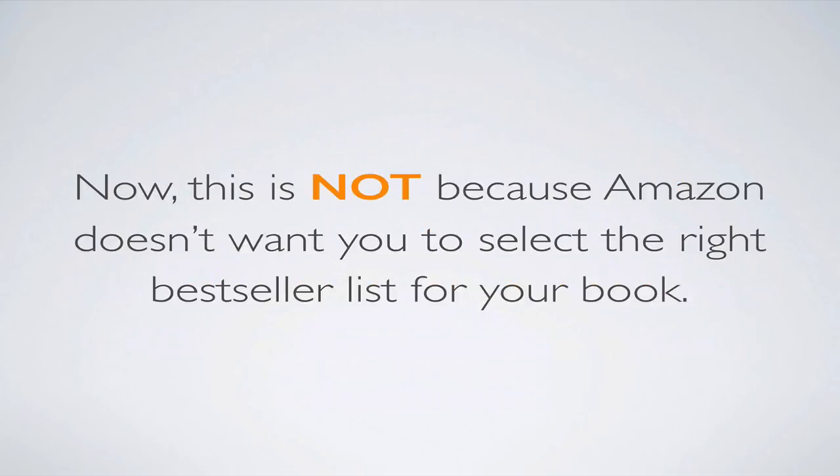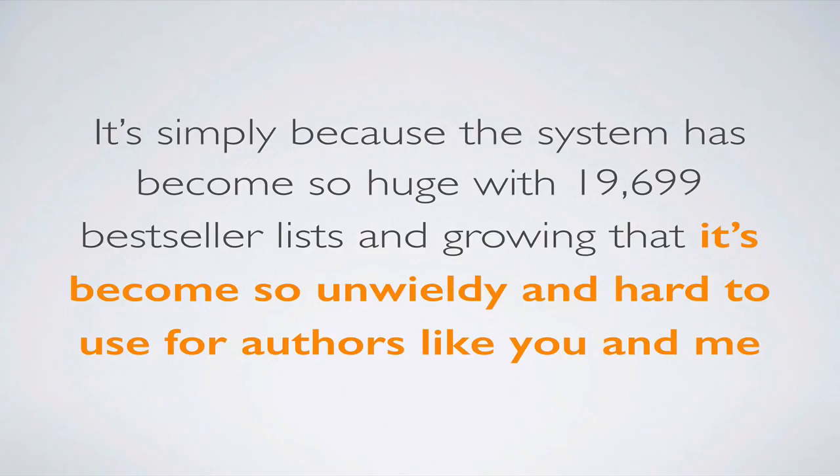Now, this is not because Amazon doesn't want you to select the right best-seller list for your book — they do. They want you to do a really good job at category selection so your book is in the right relevant categories, which just makes sense. It's simply because the system has become so huge, with 19,000 best-seller lists and growing at a rate of 300 to 400 per month, that it has become so unwieldy and hard to use for authors.